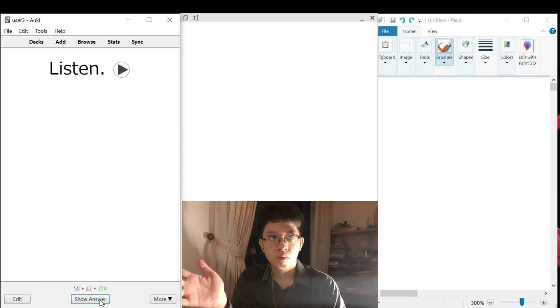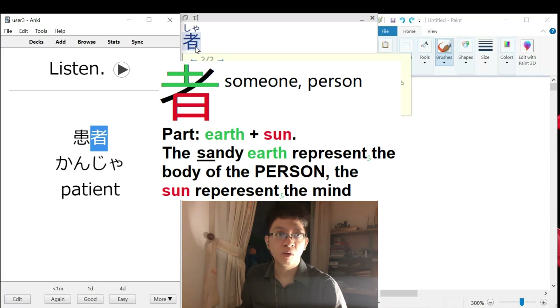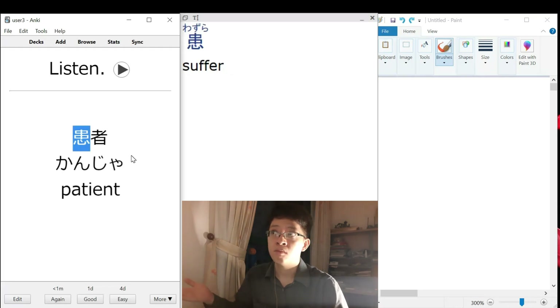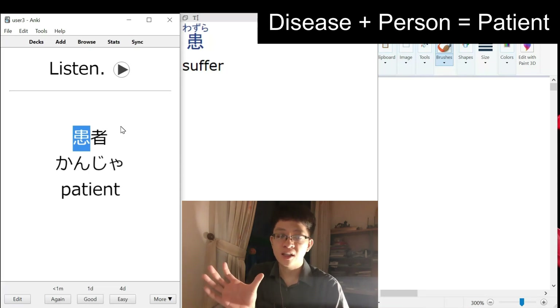Kanja. This one is patient? Yeah, patient. So this one is person, so that should be easy. The sound is 'sha' instead of 'sha' or 'mono.' This is the first time we encounter 'sha.' And this one is just disease, afflicted or suffer. So a person who suffers becomes a patient. That makes sense.